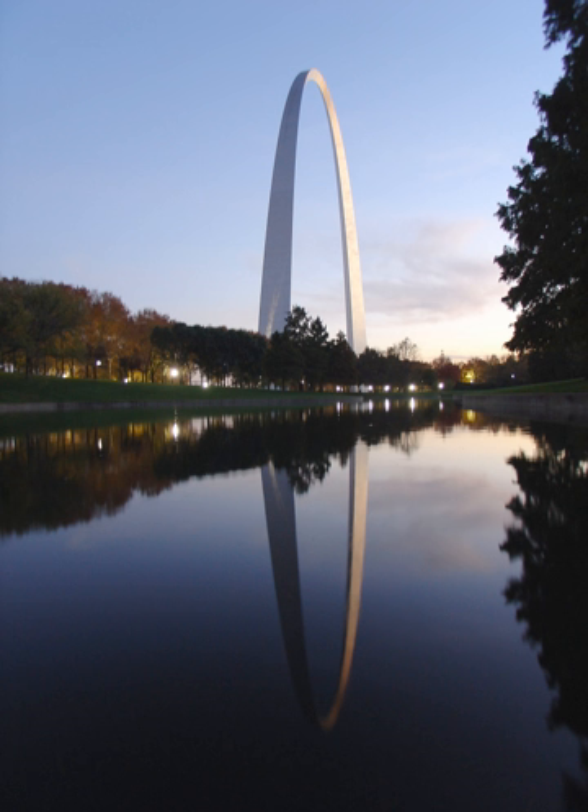The memorial was established to commemorate the Louisiana Purchase and the subsequent westward movement of American explorers and pioneers, the first civil government west of the Mississippi River, and the debate over slavery raised by the Dred Scott case. The park consists of a 91-acre park along the Mississippi River on the site of the earliest buildings of St. Louis.